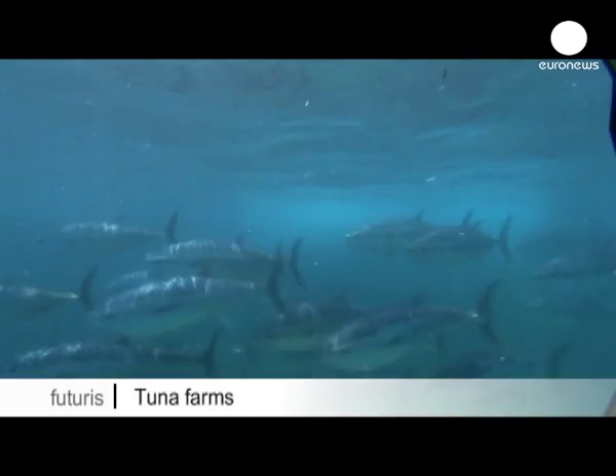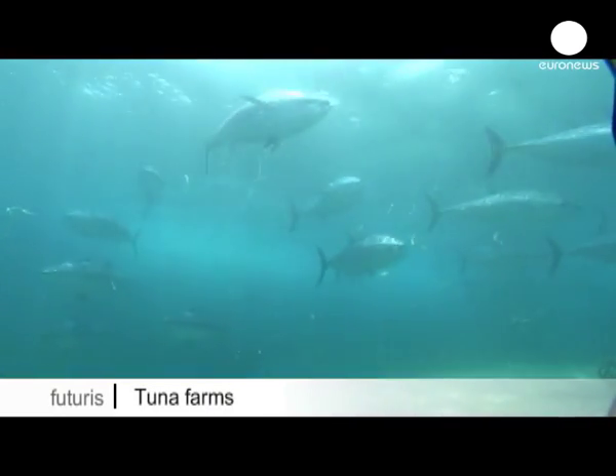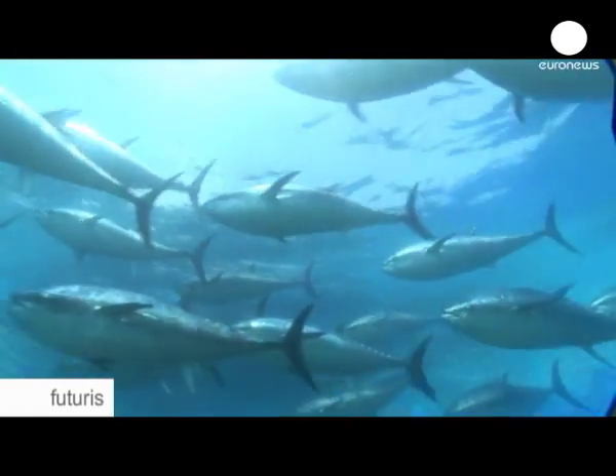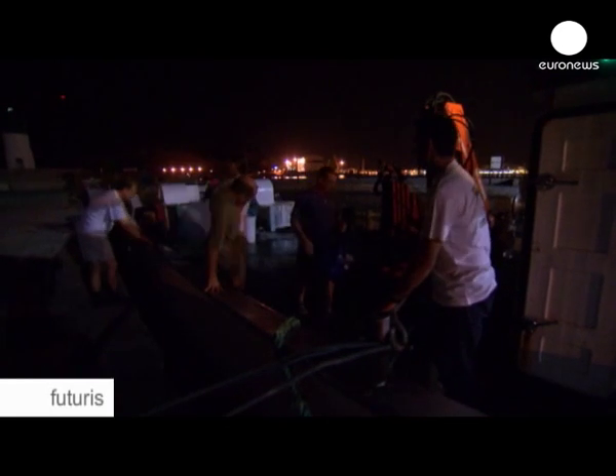Bluefin tuna is disappearing from the sea. Demand keeps prices high, which means people will keep fishing bluefin tuna until there's none left. Obviously, this is an unsustainable situation.